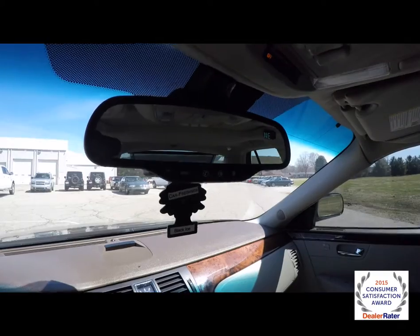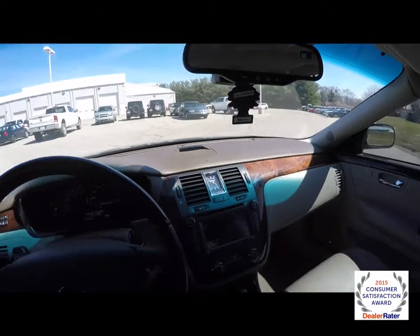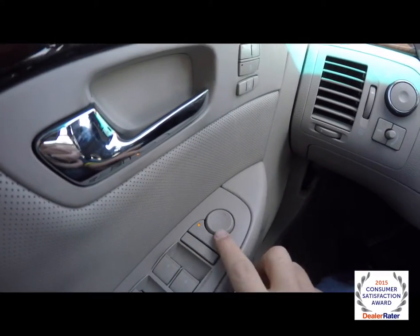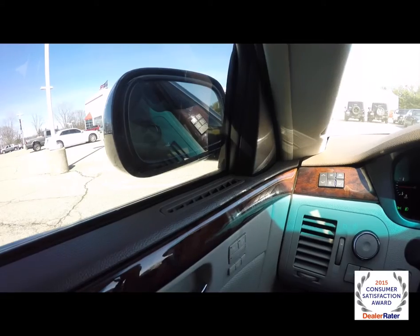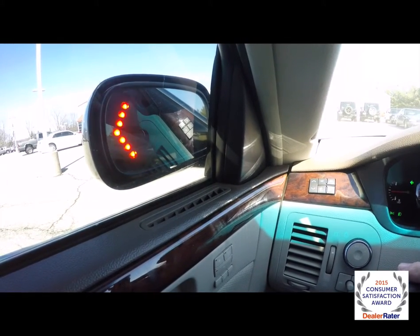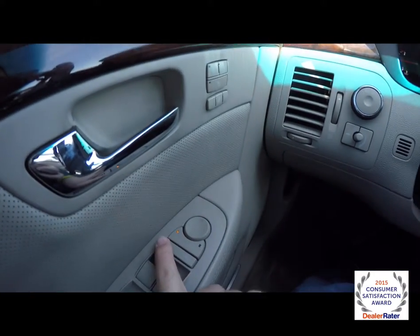Also on your mirror, you have an auto-dimming rear view mirror with integrated compass and OnStar controls. To operate the power folding mirrors, just press the button below the mirror selector and press it towards the right. As you can see, they also have the integrated signals. And to fold them back, just press the button again to the left.